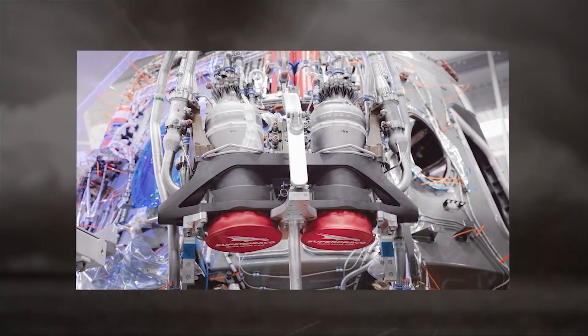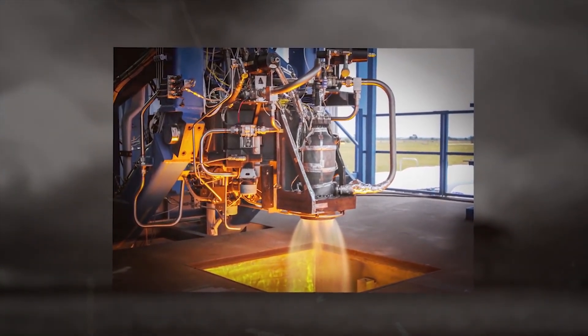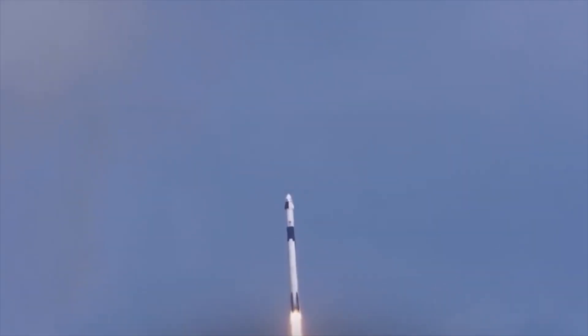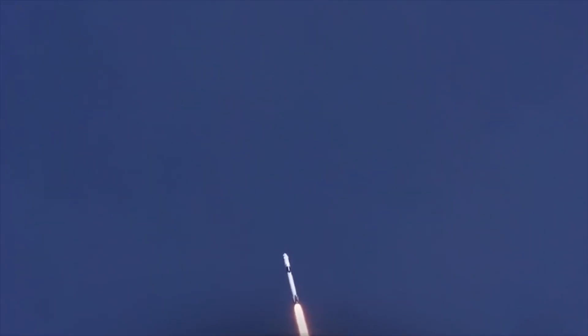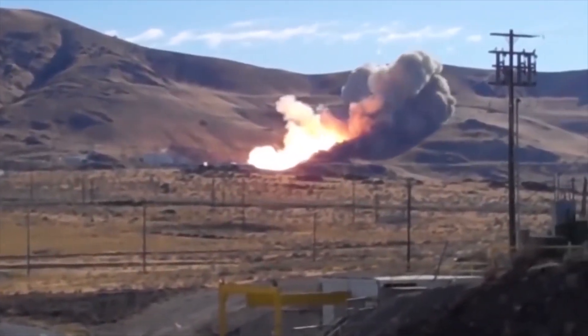The spacecraft was powered by SuperDraco engines, a liquid rocket engine developed by the American aerospace company SpaceX. Development of the engine was completed in 2012, and the first prototype was tested as part of the creation of an emergency escape system for a manned spacecraft under the NASA program. Qualification tests of the engines were performed in May 2014.